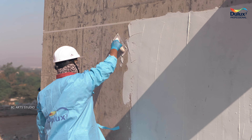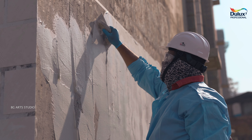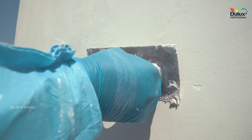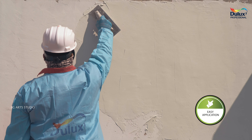That's where Dulux High-Built Base Coat comes to the rescue. This pioneering undercoat hides the surface undulations completely, making the tedious process of undulation a cakewalk. What's more, the time-consuming 6-coat system has been reduced to 4 coats only.